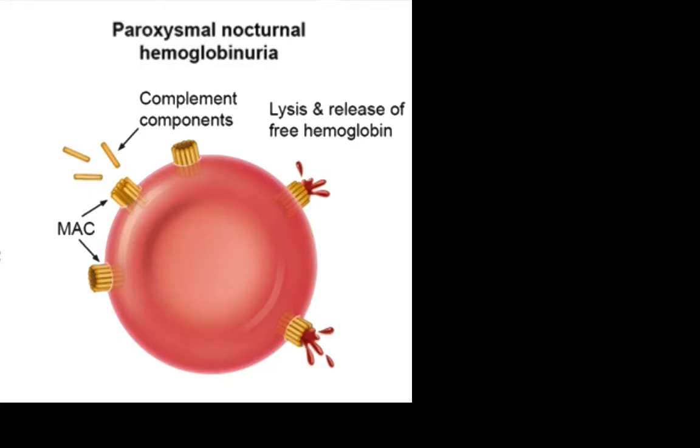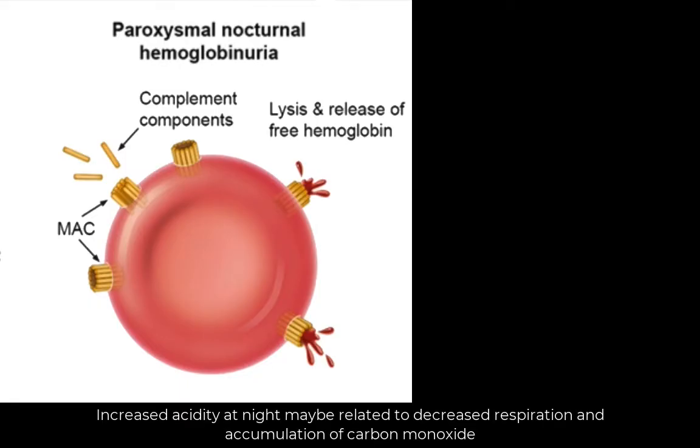The disorder is called paroxysmal because complement activation does not happen all the time. It occurs more often at night, when blood becomes more acidic. Thus, it is called nocturnal.